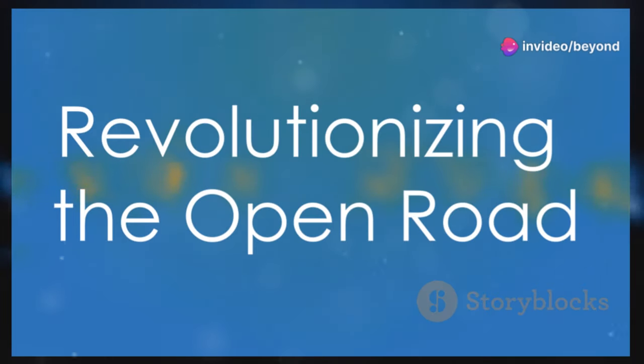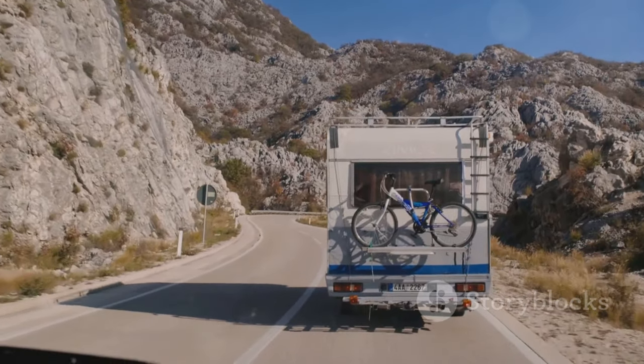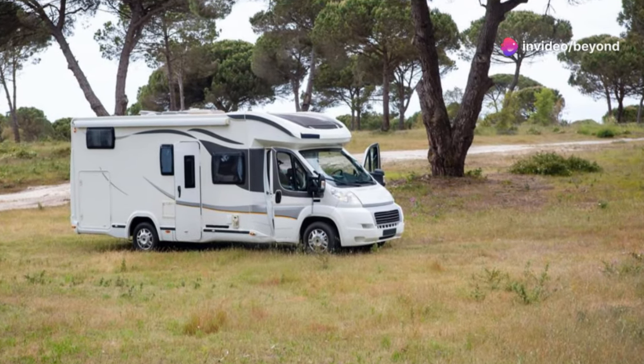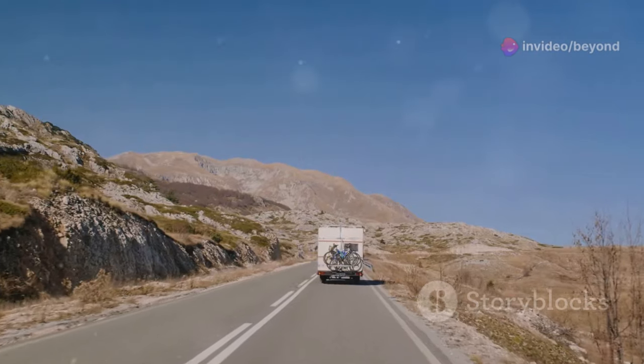Elon Musk is a man who needs no introduction. From electric cars to space exploration, he's constantly pushing the boundaries of technology. Now, Musk sets his sights on a new frontier — the open road. His vision? A $50,000 motorhome that's both futuristic and functional. Forget everything you think you know about RVs. This is something different. This is the future of travel.